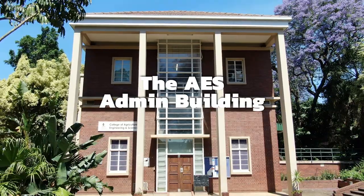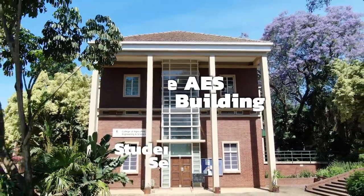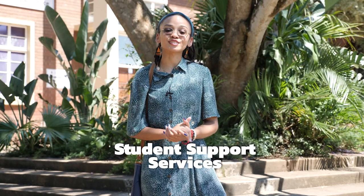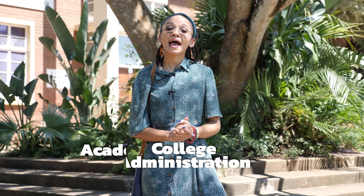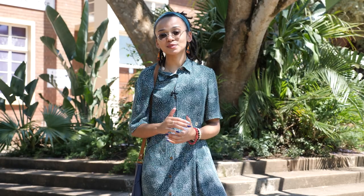The AES Admin Building is a very important building. It is in this building that you will find the Student Support Services, who deal with socio-psychological support; College Administration, who deal with all registration issues; and Academic Development Offices, who deal with student academic support.